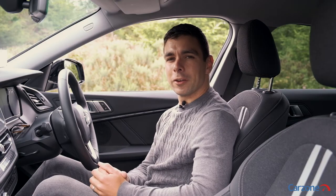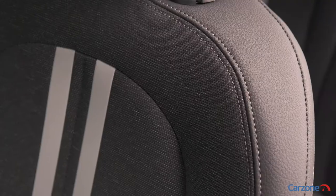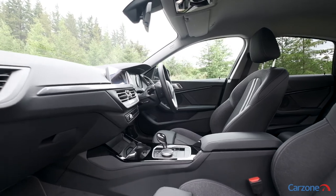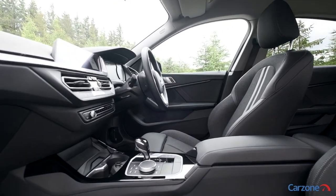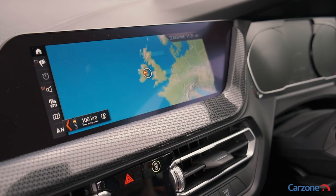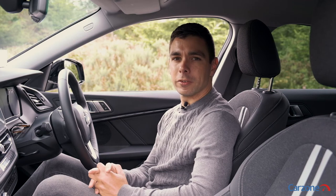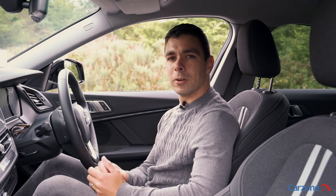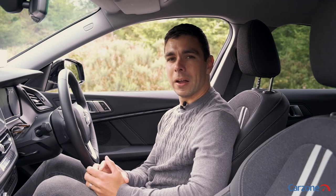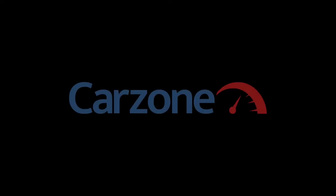The 2 Series Grand Coupe is an interesting alternative to the Audi A3 Saloon and the Mercedes CLA. While its looks are somewhat divisive, the interior is quite impressive and it's very pleasant to drive out on the road. Most importantly, however, it enters the market at a price point that should be right for Irish buyers. Check out our full review of the new 2 Series Grand Coupe on carzone.ie, where you can also browse examples for sale from trusted sellers around Ireland.